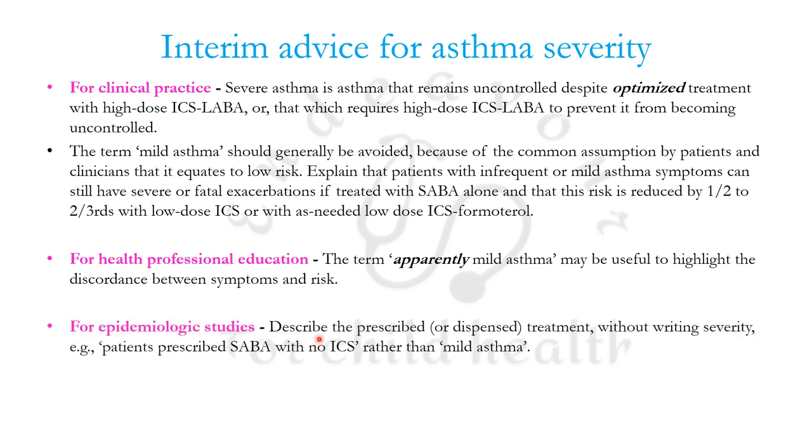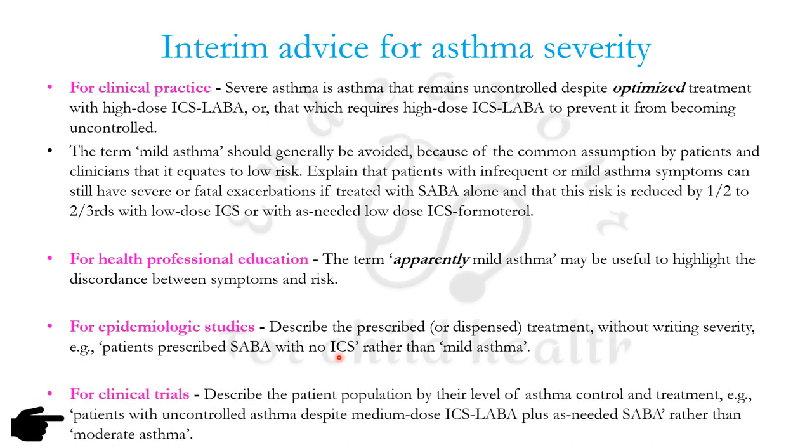For epidemiological studies, describe the prescribed treatment without writing the severity — for example, instead of 'mild asthma,' write 'patients prescribed SABA with no ICS.' For clinical trials, describe the patient population by the level of asthma control and treatment — for example, 'patients with uncontrolled asthma despite medium dose ICS-LABA plus as-needed SABA,' rather than writing 'moderate asthma.'